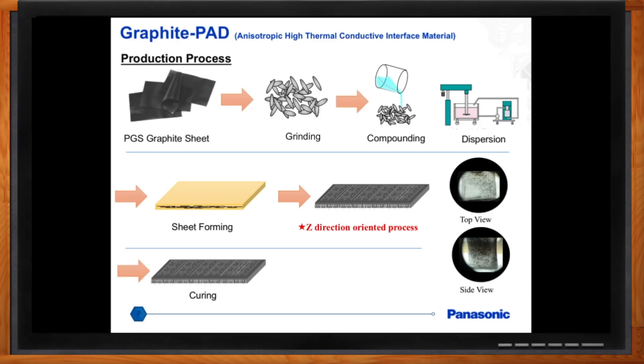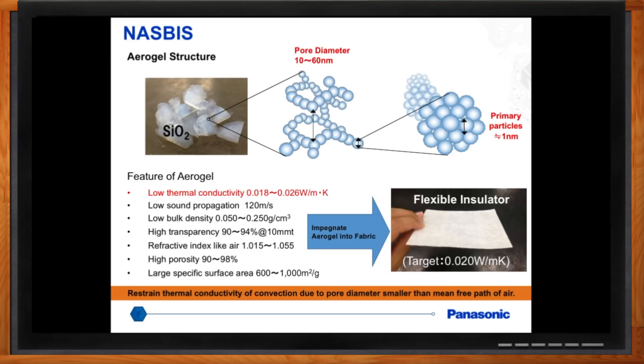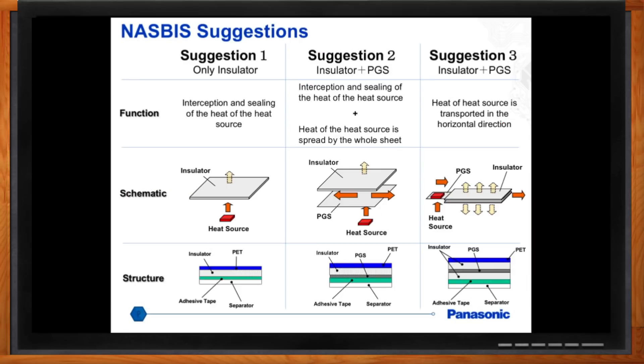NASBIS is a pretty interesting product. All the other products conduct and transfer heat, whereas NASBIS isolates heat. NASBIS stands for Nano Silica Balloon Insulator Sheet — very similar to PGS in that for a thin material it has high performance, but it isolates heat rather than conducting it. A product with good isolating characteristics will have a low thermal conductivity; NASBIS can get as low as 0.018 to 0.026 watts per meter Kelvin. An example use case: if a heat source is close to a heat-sensitive area, you apply NASBIS to prevent heat transfer from one area to another.